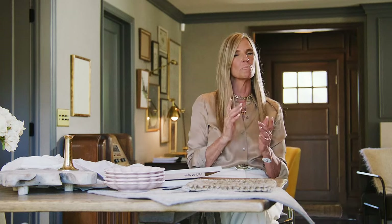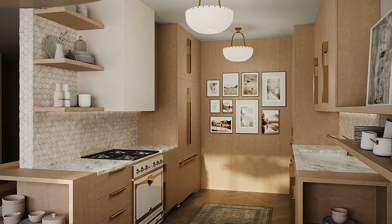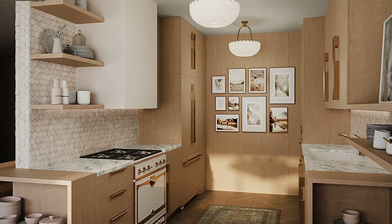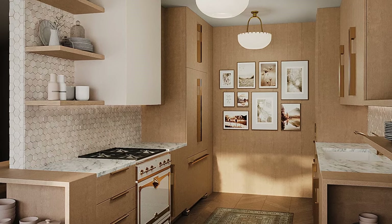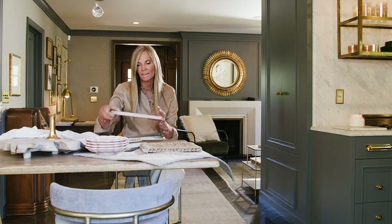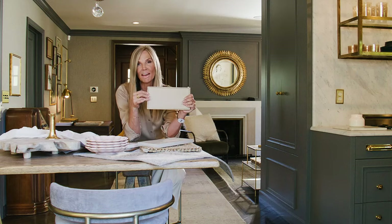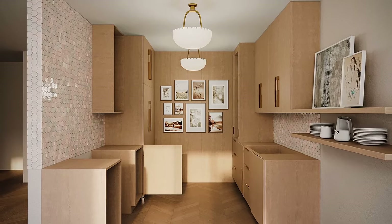She also needs a full-height pantry. She needs all of the uppers to go all the way up for as much storage as humanly possible in this galley kitchen. She admitted she's not much of a cook, but she did say she's motivated to learn. So I thought, why not use a darling range right there in the kitchen — a small one, 36 inches — but something that makes you want to cook, something beautiful.